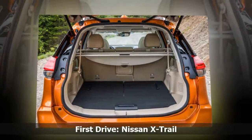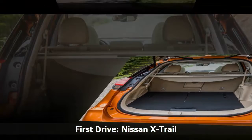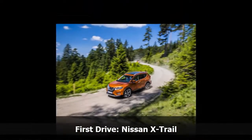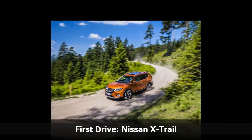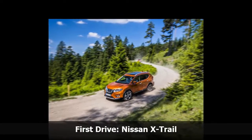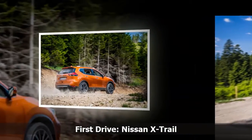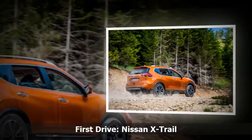The X-Trail also impressed us on road too. Despite its size, it still felt reasonably flat through faster corners. The steering is also well-weighted, which inspires confidence particularly on twisty roads.